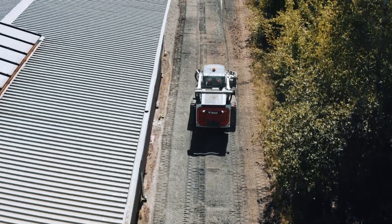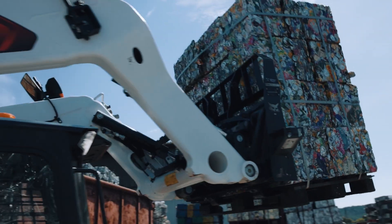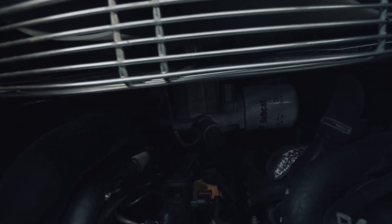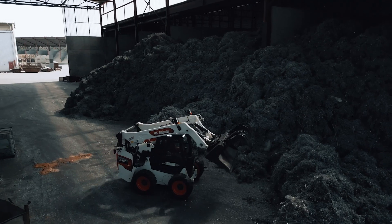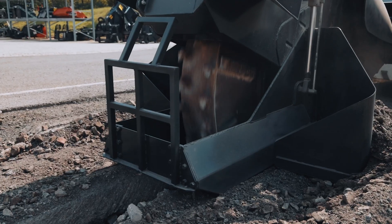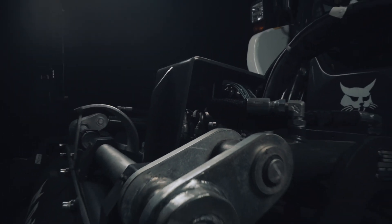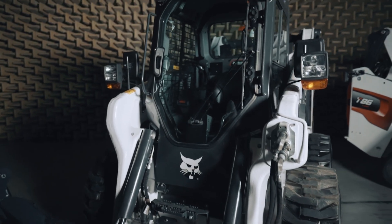These compact loaders, with a width of less than two meters, still offer both excellent performance and increased stability. The powerful 105 horsepower engine, with a tipping load of over three tons for the S86 and around five tons for the T86, gives you plenty of power and capacity for even the most demanding jobs. Thanks to the new Superflow function, you can fully utilize all of this power, which provides up to 20% more productivity for some attachments. The Superflow function is already compatible with a number of Bobcat attachments and will continue to add more in the future.